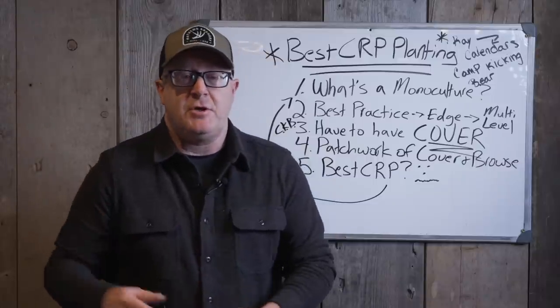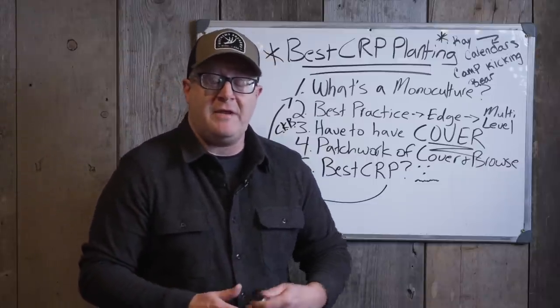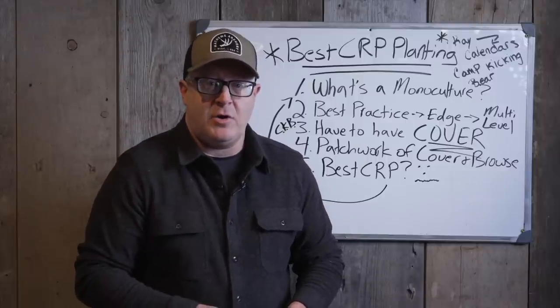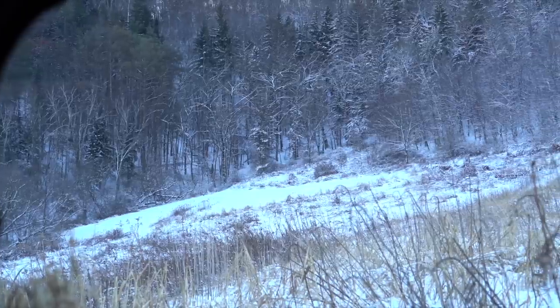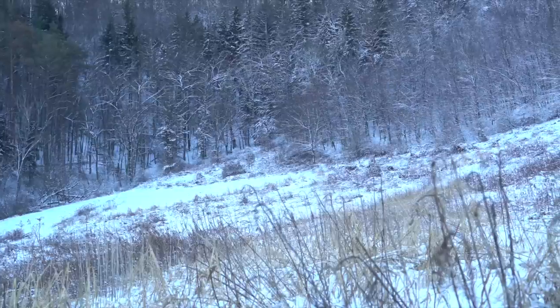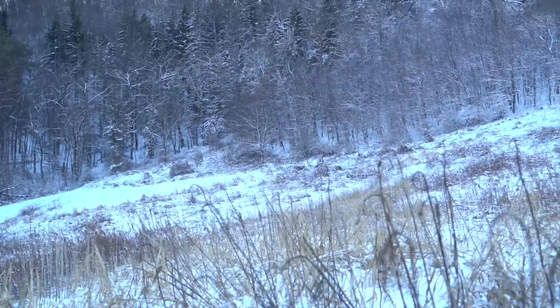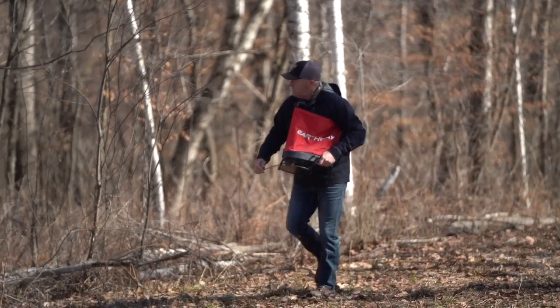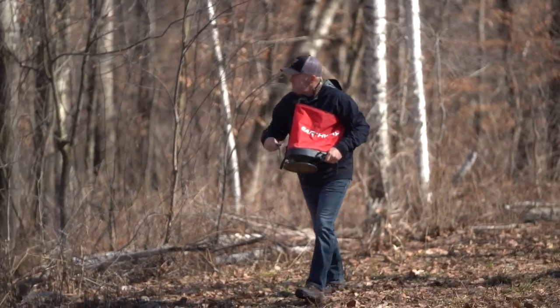There are things you can do with your CRP program and planting open fields in general that'll make sure you have a good amount of wildlife focus on that piece of property. We're going to talk about number one: what's a monoculture? To me, if you plant a field in straight switchgrass, someone will say that's a monoculture because there's only one grass.